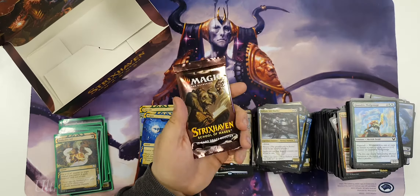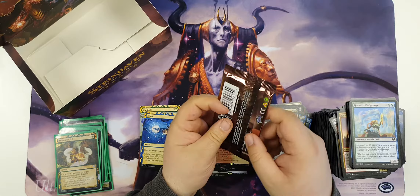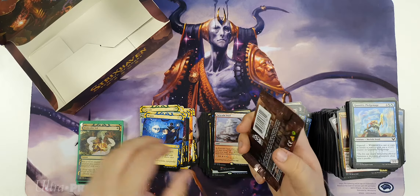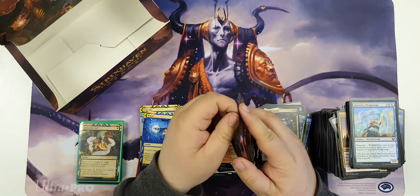Last pack. This has been, I think, a bit of an average box to be honest value-wise. Some very cool cards and some cards I think have room to grow in the future, but it's not great value directly. Let's see what this last pack brings us.